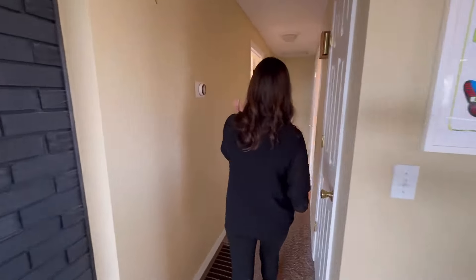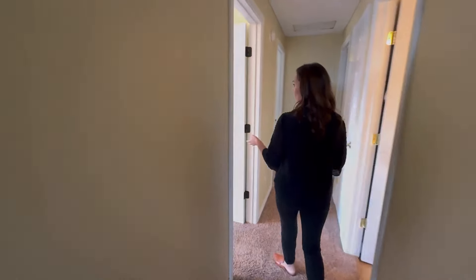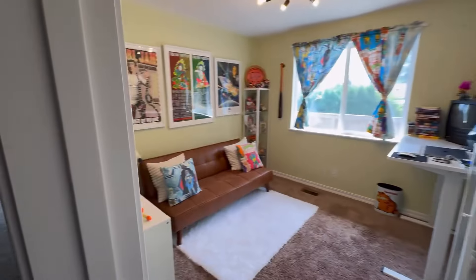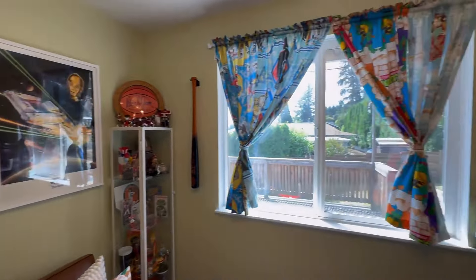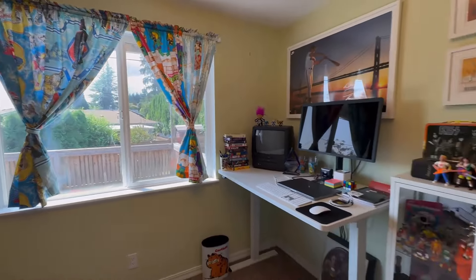So first, here on the left we have one of the bedrooms — it's going to be the smallest one up here, which he's turned into an office. Again, a lot of natural light in this room, which is amazing.